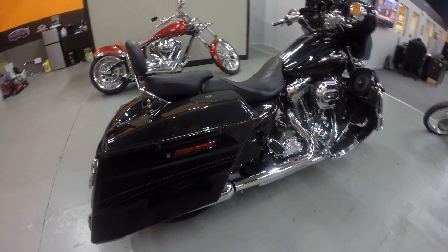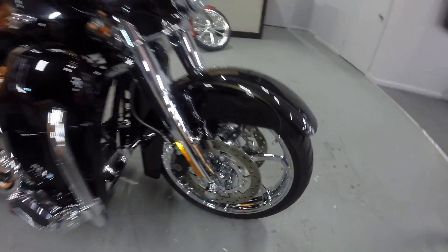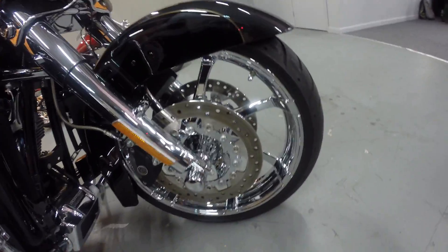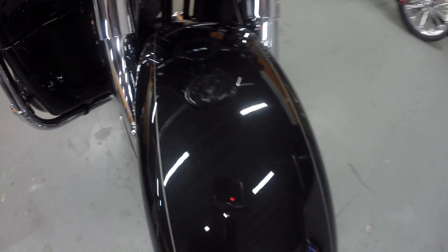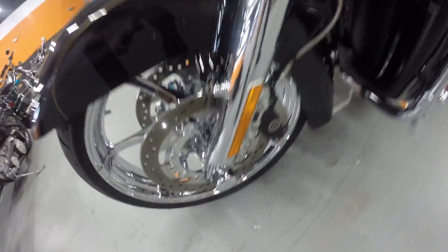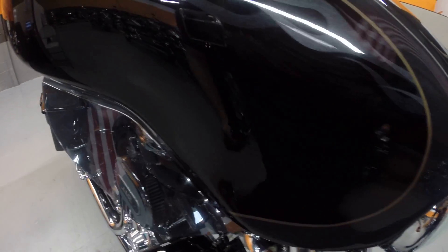You're looking at the 2012 dark slate CVO Street Glide FLHX SE with the phantom flame graphics. Starting off on the front wheel, you've got the 19-inch agitator wheels with the chrome disc brakes. There's not a single scuff mark or blemish anywhere on the fender — no chips or dings on the back of the fender either. The bike comes from the factory with the full chrome front end, smoke lenses, and a high-intensity light on the front. The fairing shows no blemishes or rock chips.